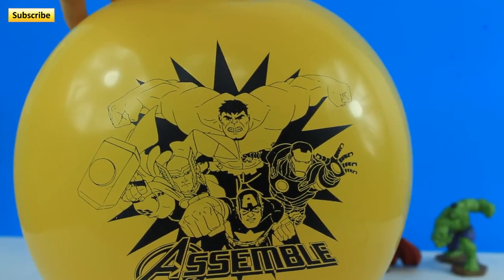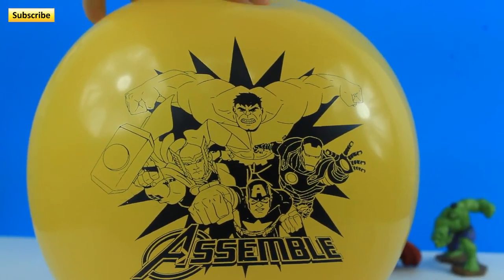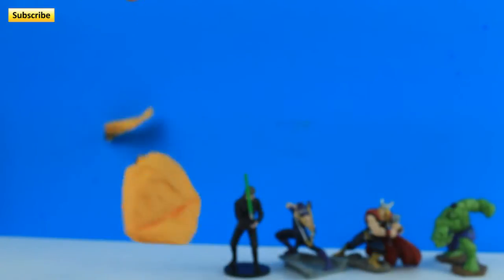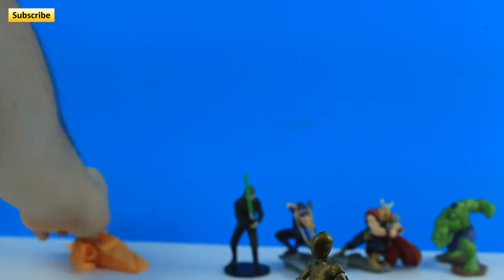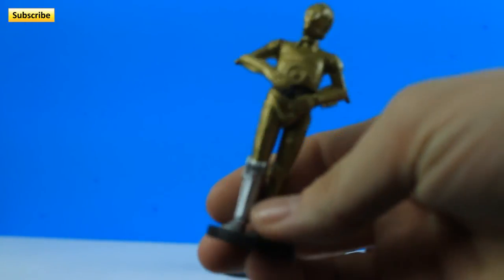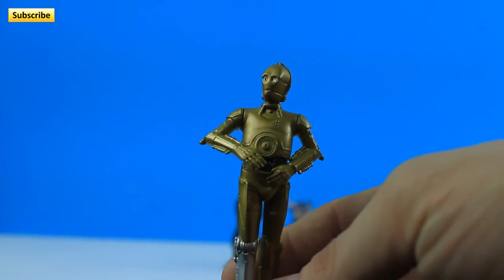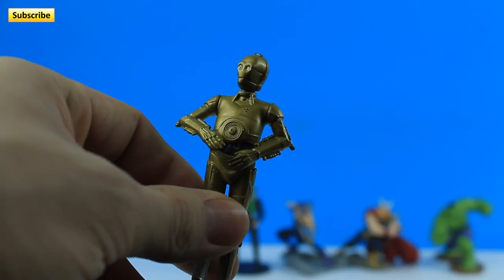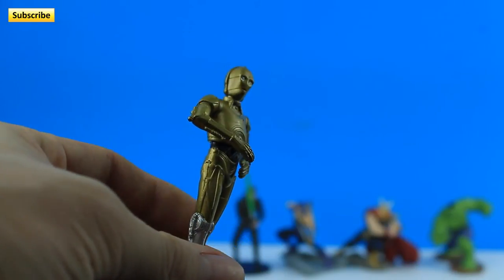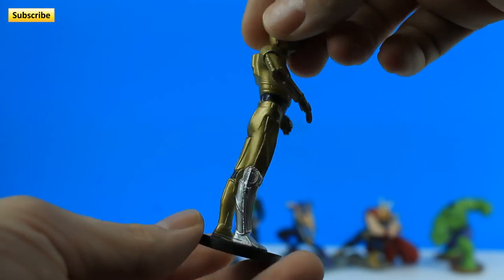We got another Avengers balloon — let's see what's inside this one. This one you can probably see a little bit better, huh guys? And we got — oh, it's C-3PO, the robot from Star Wars. I think it's C-3PO, isn't he? I think so. Oh, he's really cool though. I like him. He looks really nice too. His action figure.